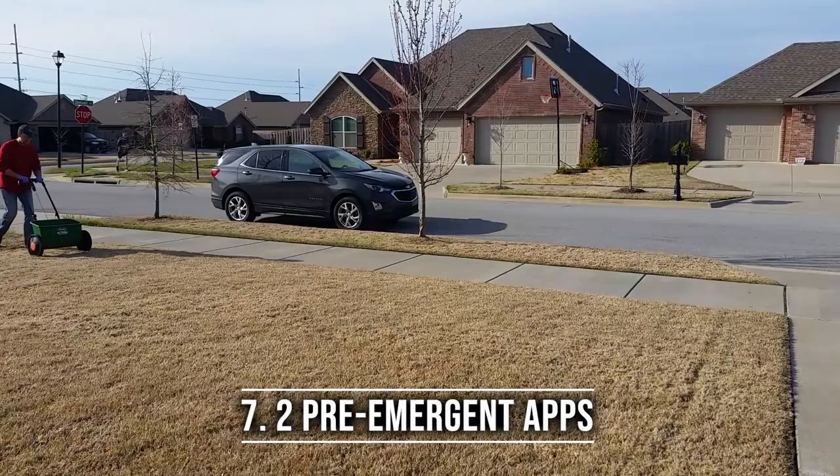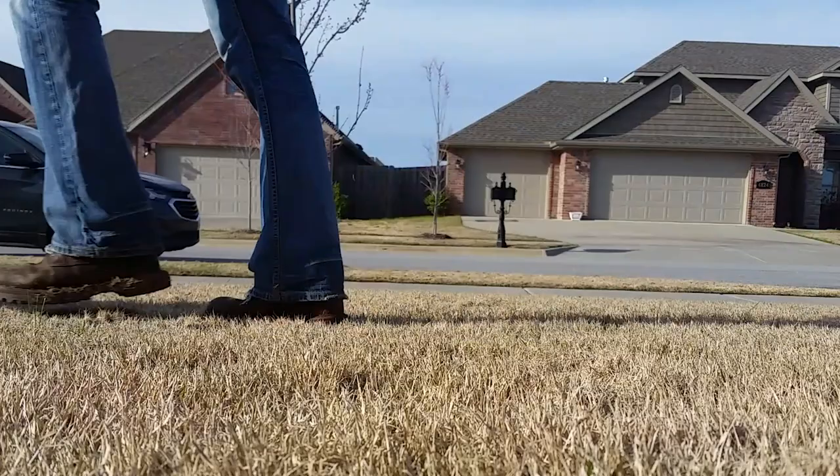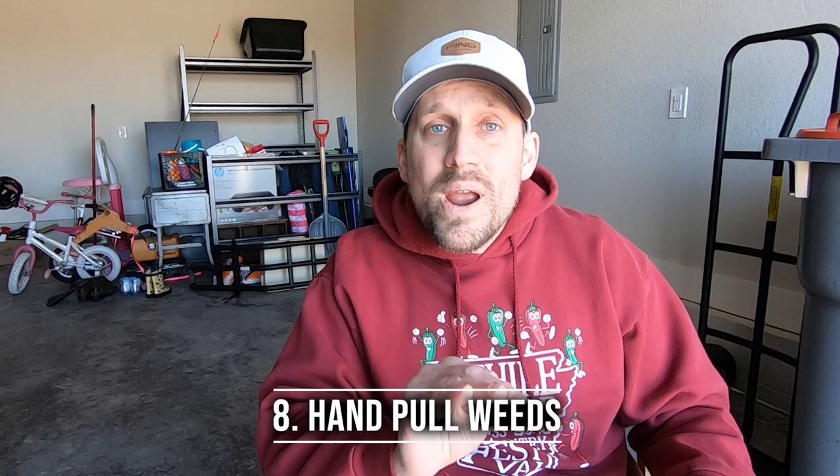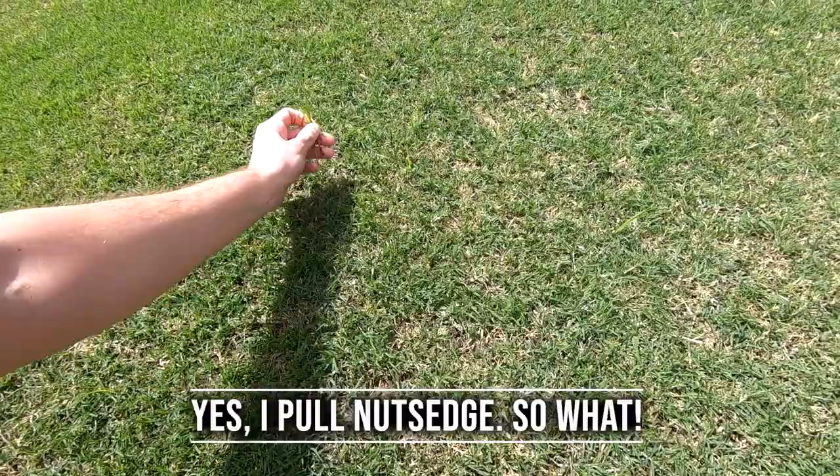Number seven: apply a pre-emergent in the spring and then again in the fall. Keep it simple, folks — two applications will go a long way. Number eight: pull weeds when you see them. You don't always have to use a post-emergent herbicide. Get your fingers down there, pull them, and get them out of the lawn before they become a problem. Now, if you do have a really bad weed problem, that's the point when you probably want to do a broadcast treatment of a post-emergent herbicide, or at least spot spray the really bad parts.